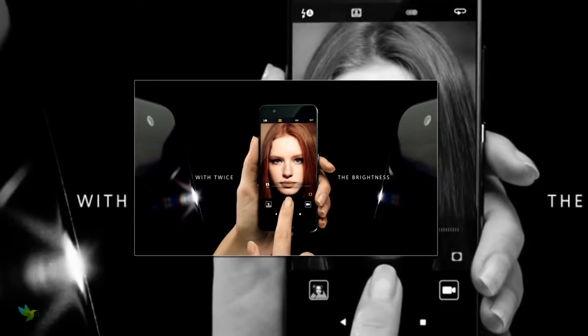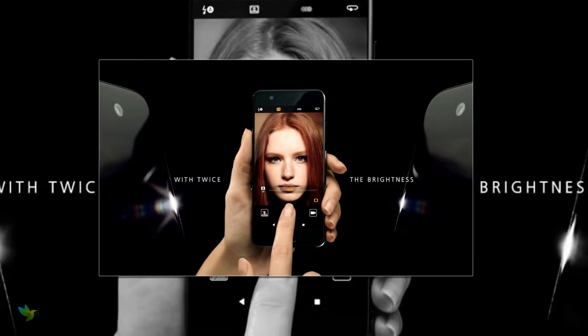On the front side, an 8-megapixel Leica front camera takes care of selfies.